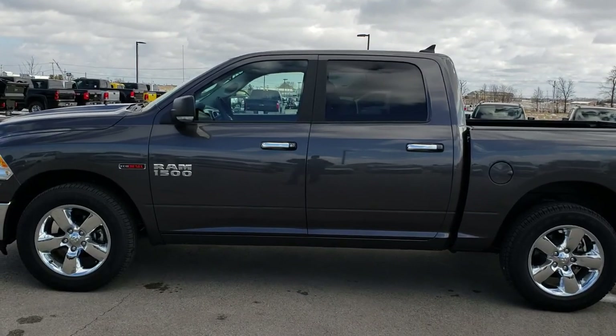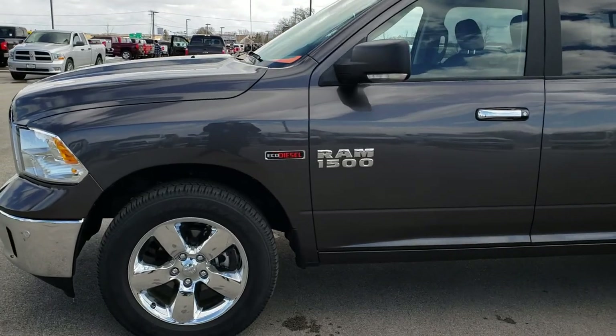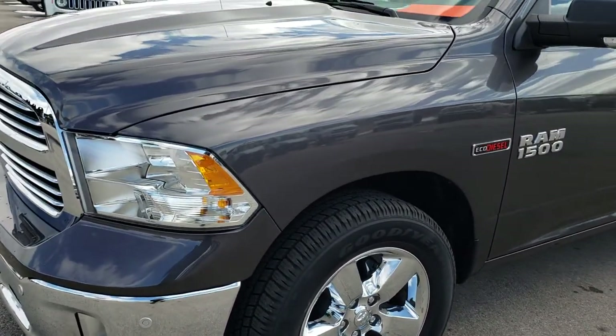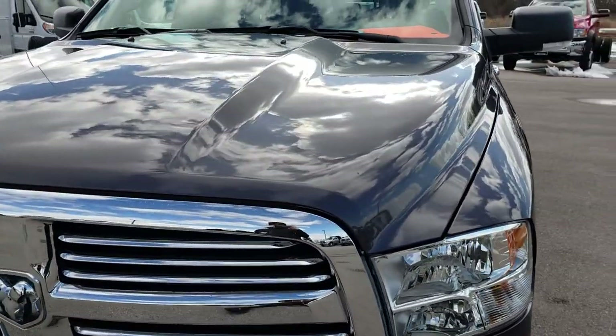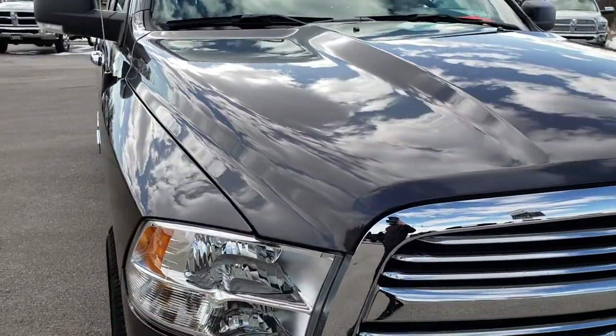This is stock number 7527A. We are here at Summit Automotive in Fond du Lac, Wisconsin, your new and used Ram headquarters. Today we are checking out this super clean 2017 Ram 1500 Crew Cab Short Box.